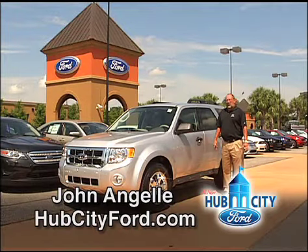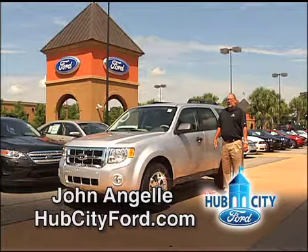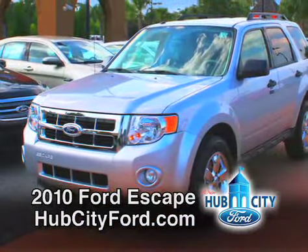Hi, my name is John Angle and I want to welcome you to Hub City Ford in Upper Lafayette. I'm here to introduce you to the 2010 Ford Escape and Ford Escape Hybrid.